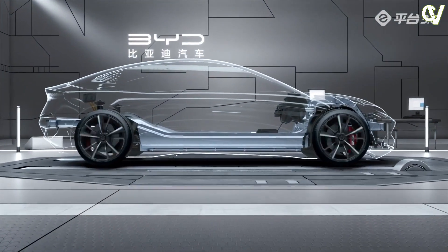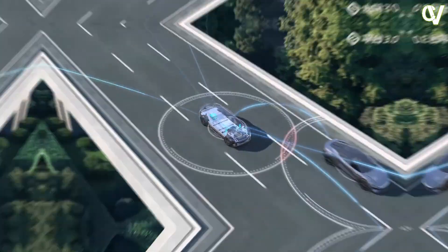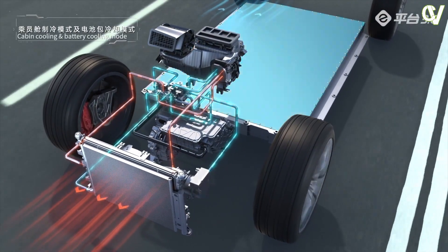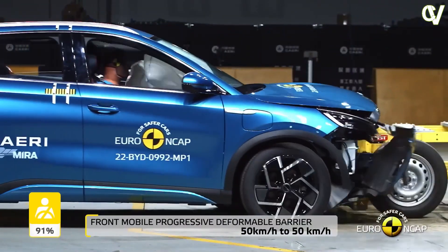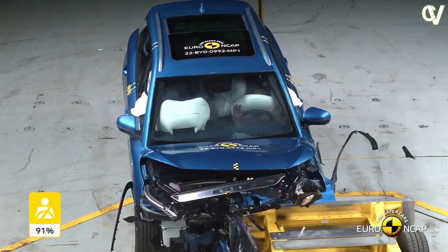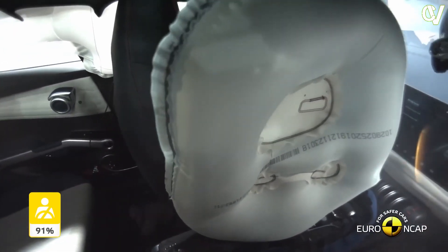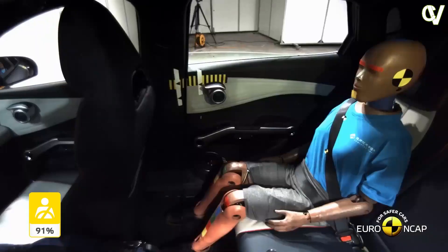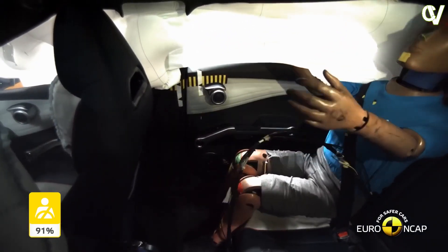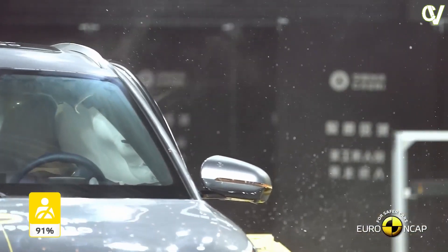The BYD Tang is equipped with the latest driver assistance equipment, including 25 state-of-the-art safety features, a 360-degree HD surround view camera, and 11 exterior radars. The advanced driver assistance systems include front collision warning, automatic emergency braking, rear collision warning, rear cross-traffic alert, lane departure warning, and lane change assist. Further occupant safety is provided by six airbags, tire pressure warning systems, and electric deployment of child safety locks.